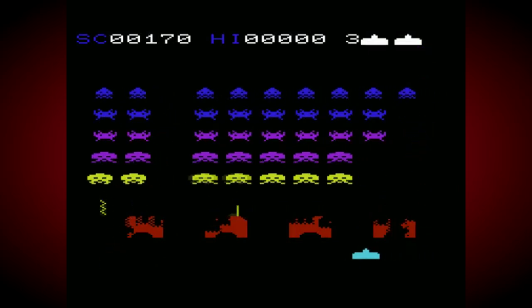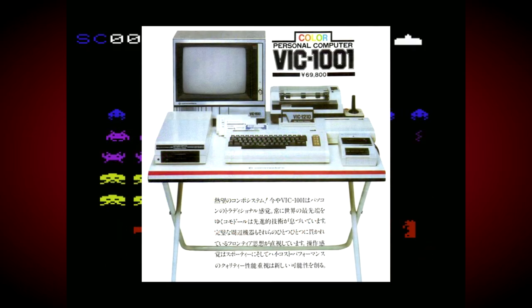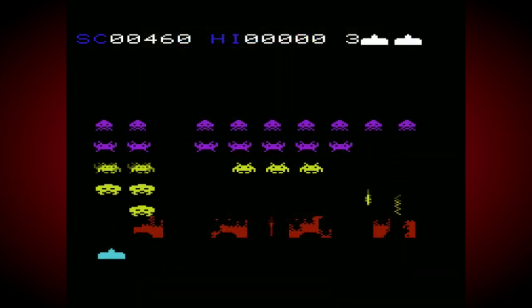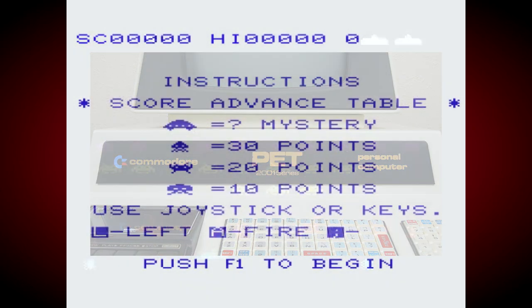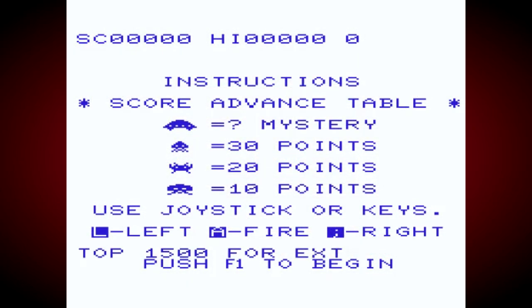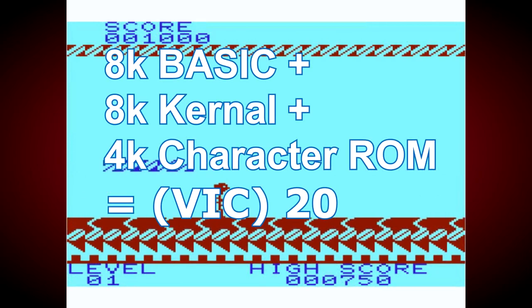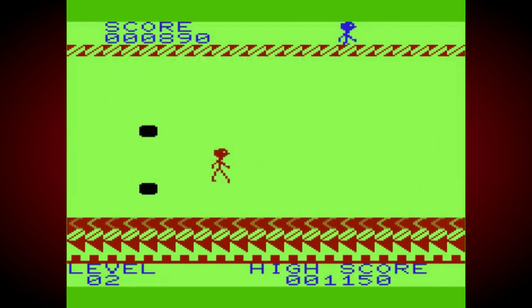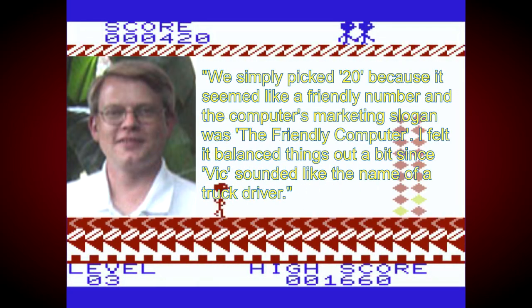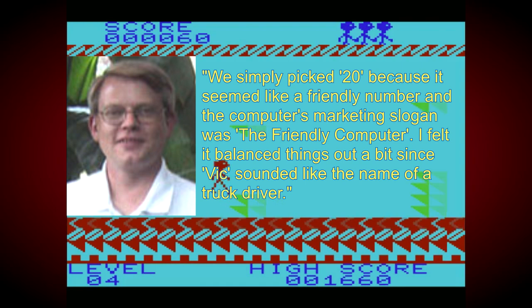A group of engineers led by Yash Terakura finished off the design in 1980, and the computer was released as the VIC-1001 at the end of that same year. It's unknown how this choice of name came about, but it seems it was chosen on from the PET-2001, Commodore's previous home computer. The name was changed for the Western release a year after, but again the exact reason is unclear. The 20 in the computer's name was widely assumed to refer to the combined size of the system ROMs — 8K BASIC, plus 8K kernel, plus 4K character ROM. But original designer Bob Yannis claimed that 20 meant nothing in particular, saying they simply picked 20 because it seemed like a friendly number, and the computer's marketing slogan was 'The Friendly Computer.' He added, 'I felt it balanced things out a bit, since VIC sounded like the name of a truck driver.'